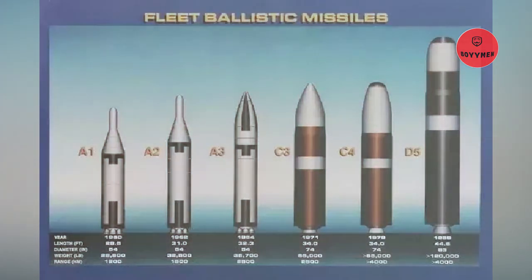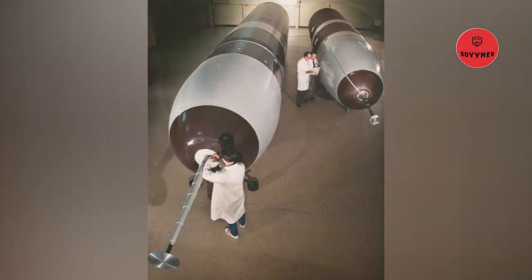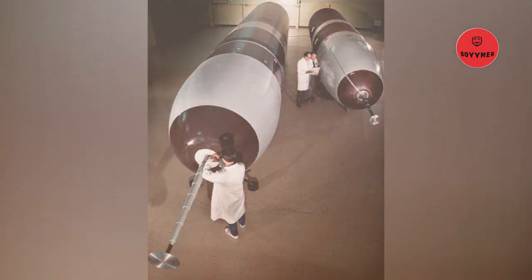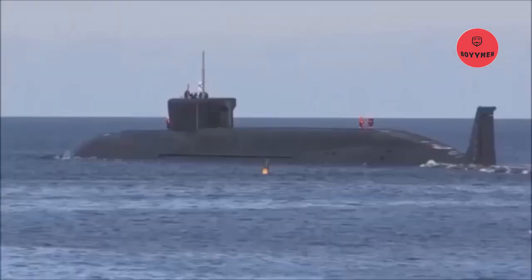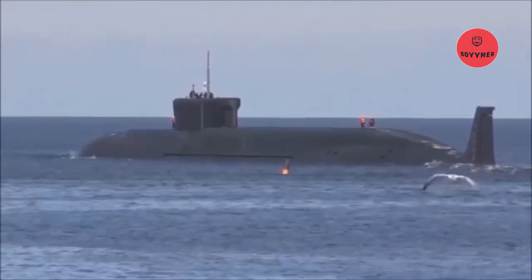Trident D5 or UGM-133A Trident 2 is a submarine-launched ballistic missile, SLBM, built by Lockheed Martin Space Systems in Sunnyvale, California, and deployed with the American and British navies. It was first used in March 1990.